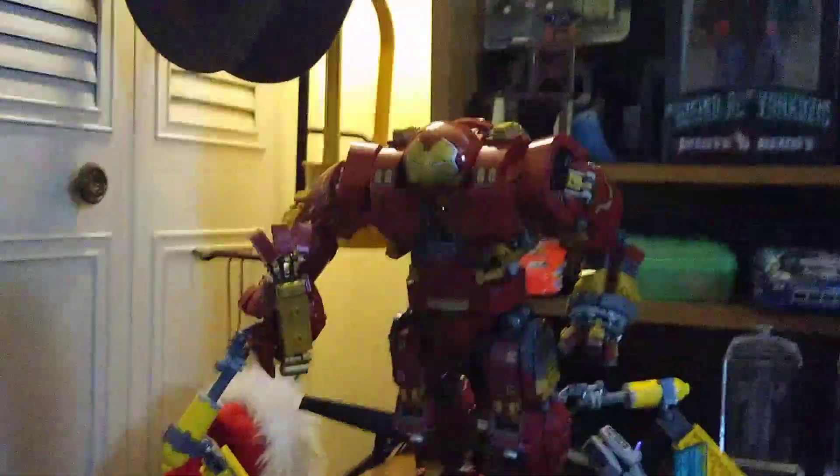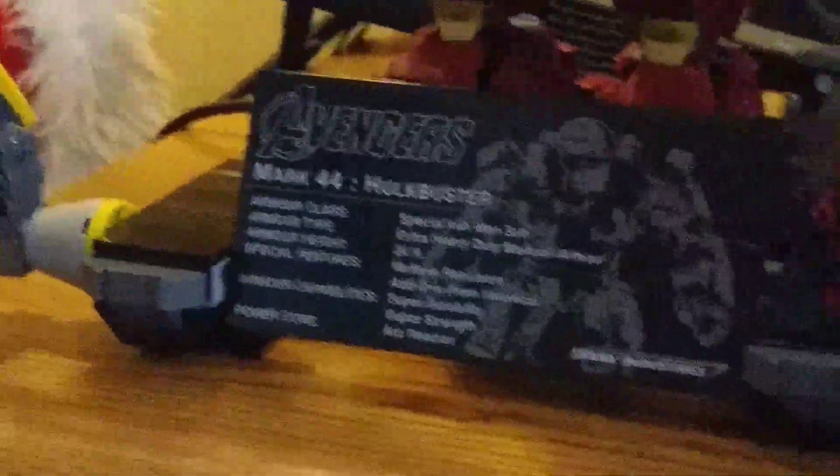Over here is my glorious LEGO Hulk Buster — I got it for Christmas. It's very beautiful. I've got a little Iron Man there and the big Hulk Buster. I'm going to move the figure over here and bring the Hulk Buster down a bit. It's pretty cool.